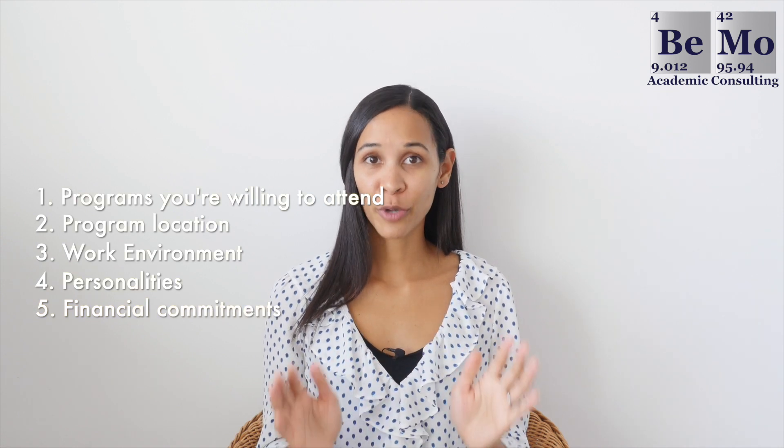Be sure to rank all programs that you're willing to attend in the order you want to attend them. There is no benefit whatsoever to having a short ranking list, so make sure you rank all programs.